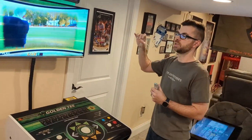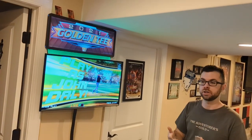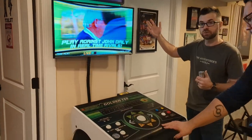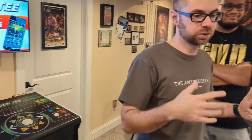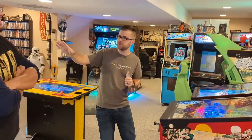This is Golden Tee 2021. I always have it updated to the newest version — it is 2022, but the pandemic has slowed the rollout of the new version, so this is still the newest version of Golden Tee. Super fun machine. Have a lot of fun playing this — good times with me and my buddies, Jesse. Not so good, but you're getting there.